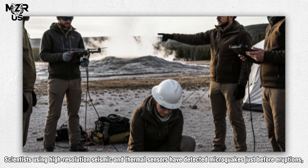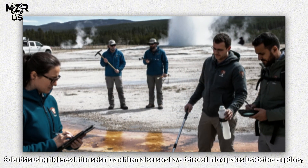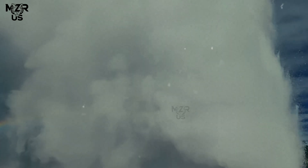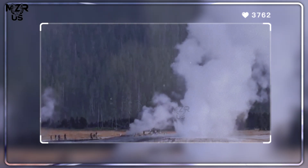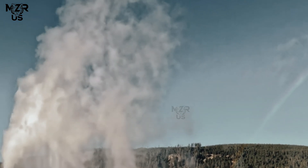Scientists using high-resolution seismic and thermal sensors have detected microquakes just before eruptions, suggesting that minor shifts in rock or fluid movement could act as ignition points. The eruptions can last for over an hour, a testament to the enormous volume of stored energy in the hydrothermal system.